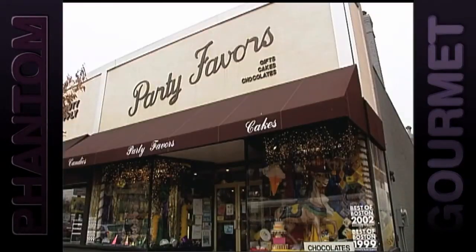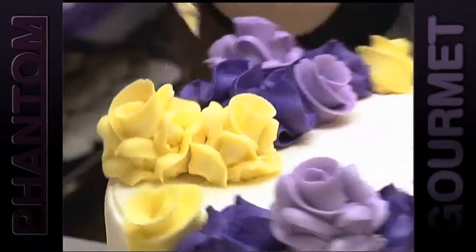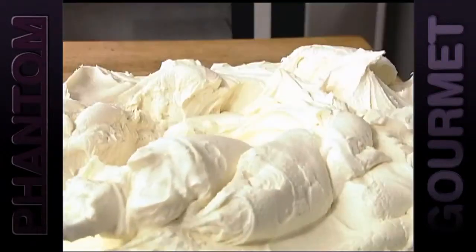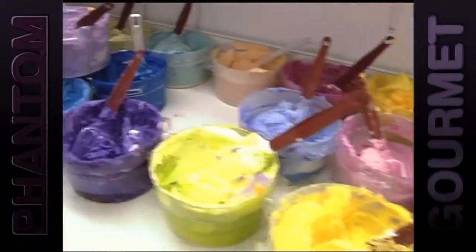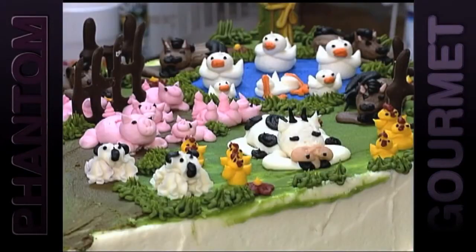Party Favors in Coolidge Corner Brookline is a party in your mouth. Their on-site kitchen creates some of Boston's best buttercream frosting. In fact they make a ton — yes, 2,000 pounds of rich, smooth, beautiful buttercream every week. With a dash of dye, this pure white icing is transformed into more colors than a box of crayons.